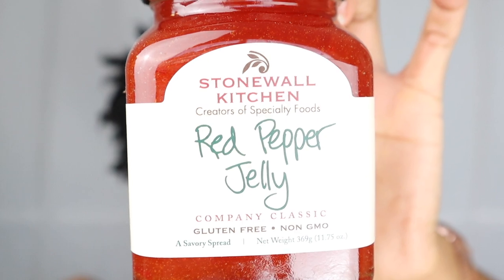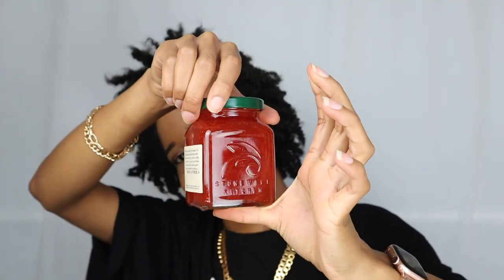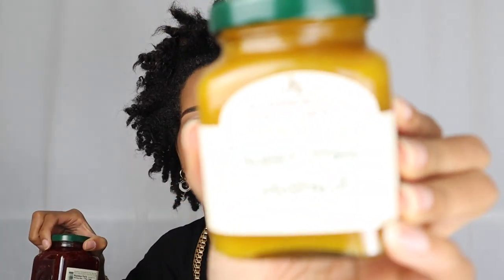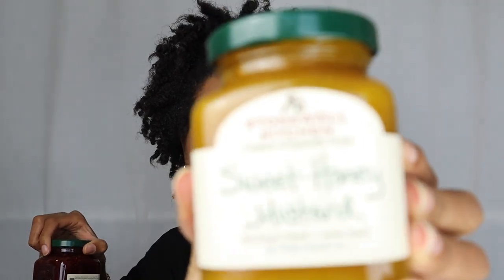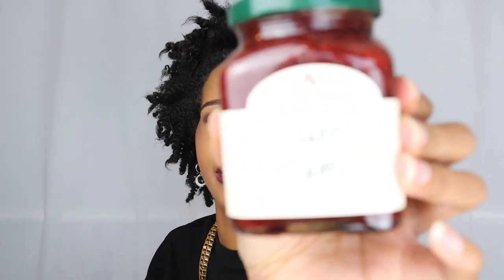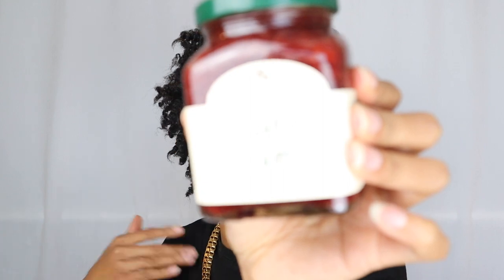Somebody's trying to turn my channel into a cooking channel! Red pepper jelly - it's really pretty. That explains why this box is so heavy. Roasted garlic onion jam - very different. And then we have sweet honey mustard. I don't like honey mustard so I might be giving this one away - my brother loves honey mustard so he might be getting this. And then strawberry jam. I love these containers though, they're so pretty and you can definitely reuse them.